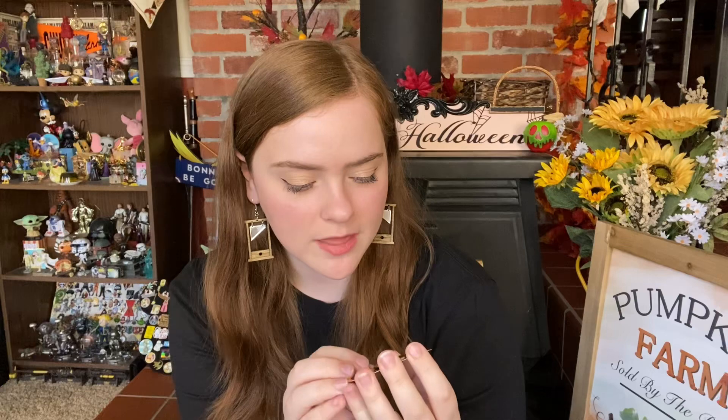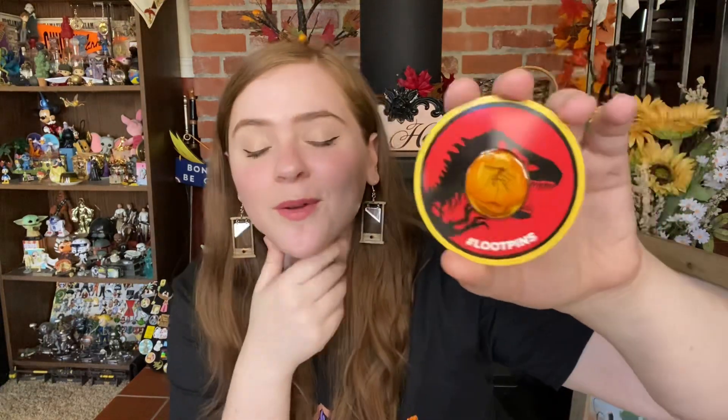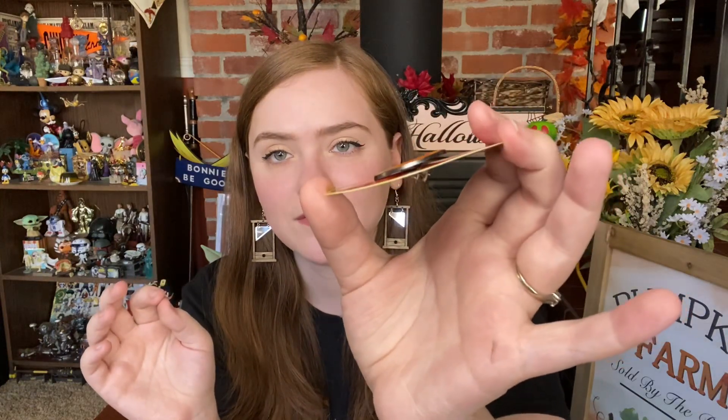I really like this. We have got the Jurassic Park logo on the backer card. This is so smart — this is how they got the dinosaur DNA by extracting it from these preserved bugs. Honestly, I'm very impressed with this. It's a very simple design, it's just a flat pin, but I love it so much.